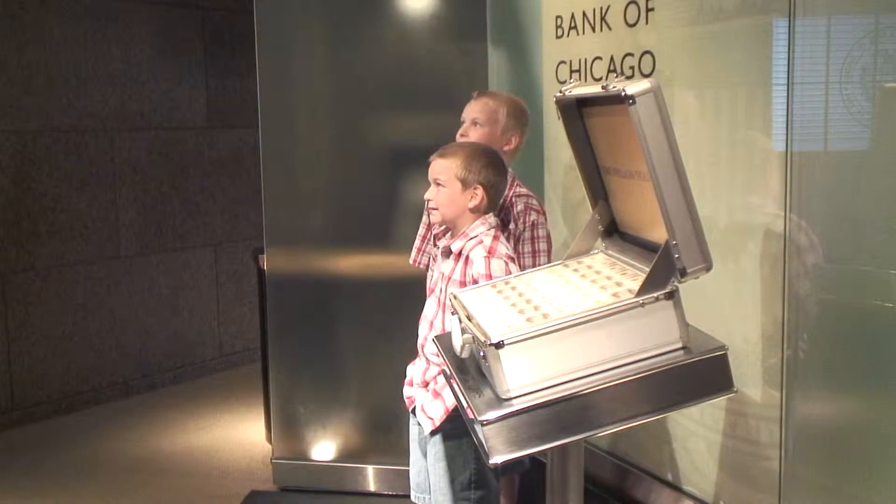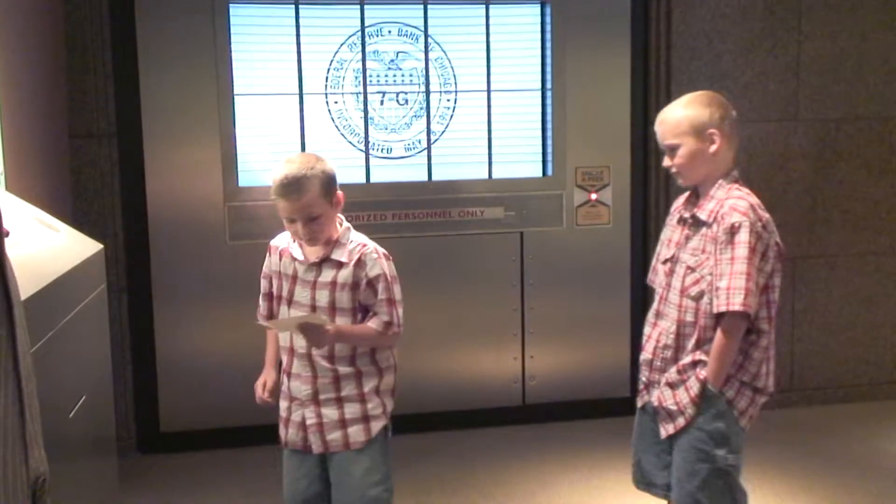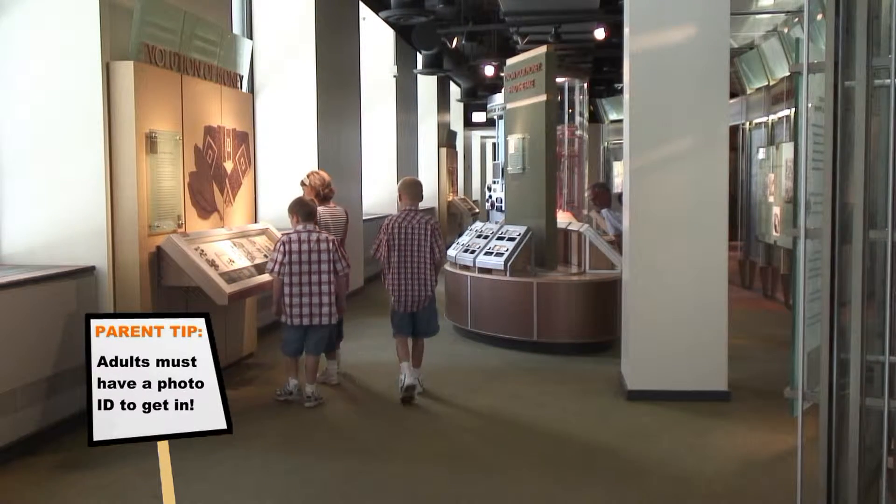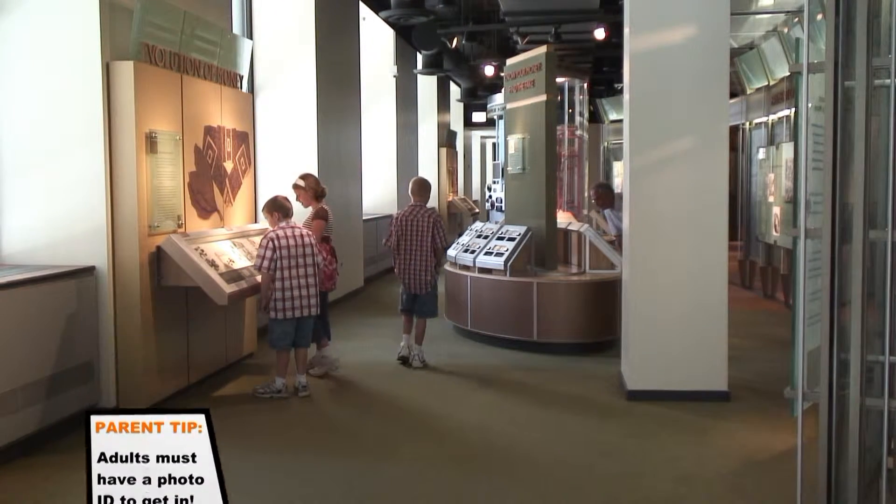Every visitor to the Chicago Federal Money Museum gets to take a picture with one million dollars. There are so many cool things to see at the Money Museum — but what is this about a three million dollar watermelon?